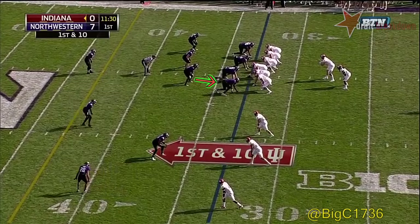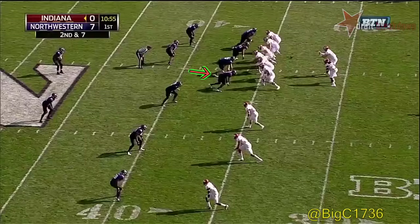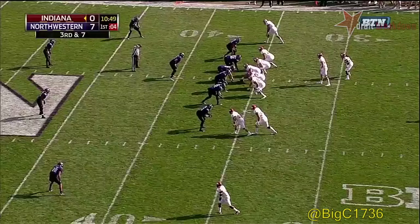Devontae Williams progresses to the 33 on that kick return. So on first down, running it to the outside, then switching things up. Lego with a pump fake and a throw down the sideline to the 43-yard line to move the sticks.